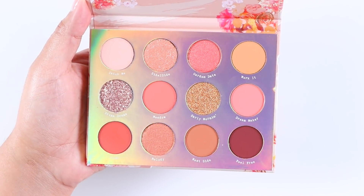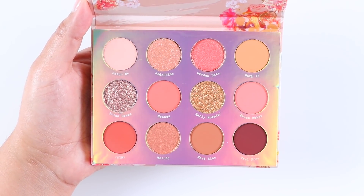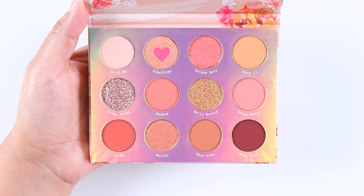Out of the 12 eyeshadows, 7 are mattes and 2 are shimmers, 2 are pressed glitters — which is the first time Colourpop has added pressed glitters to their palettes — and 1 is a super shock eyeshadow.